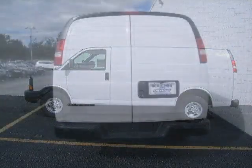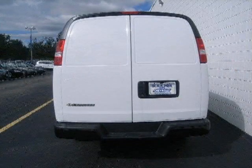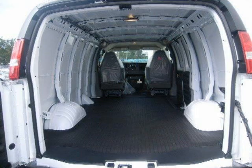This 2009 Chevrolet Express Cargo Van full-size cargo van is located in Waukesha, WI and has 10 miles on it. This full-size cargo van has a beautiful Summit White exterior paint color, which is complemented by a medium pewter interior color.